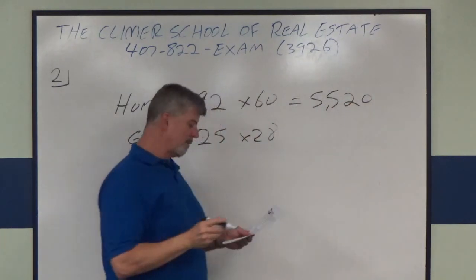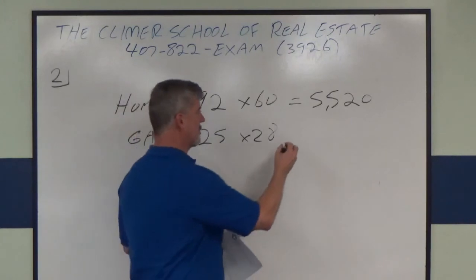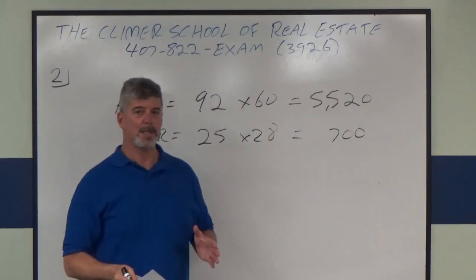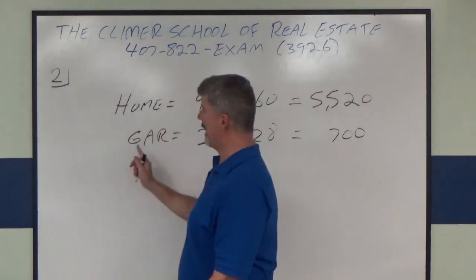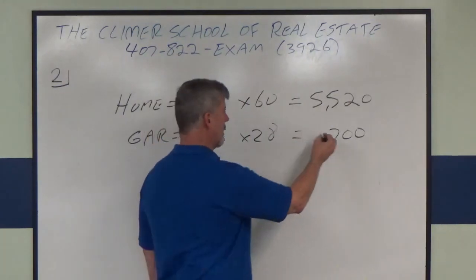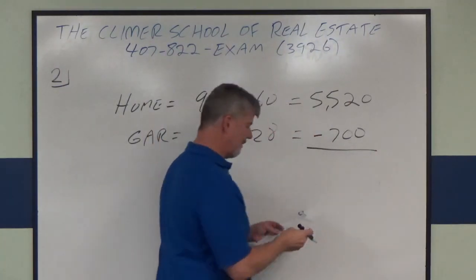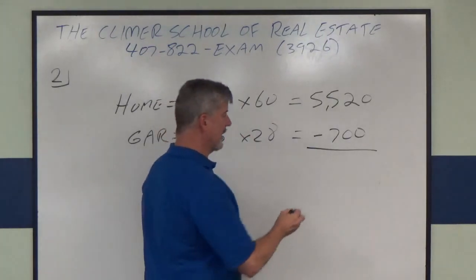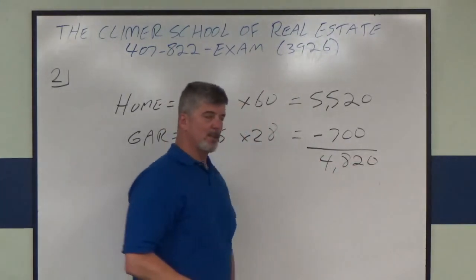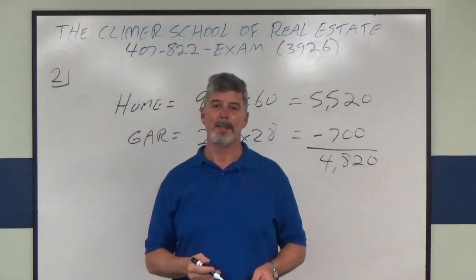If we multiply these out, 92 feet by 60 feet is 5,520 square feet. And 25 times 28 gives us 700 square feet. The real trick here is remembering that garage space is not counted in gross living area, so we subtract, giving us an answer of 4,820 square feet.